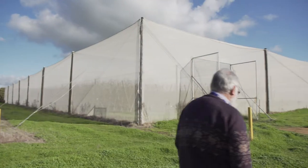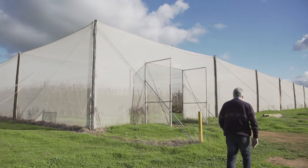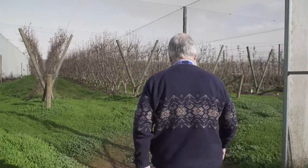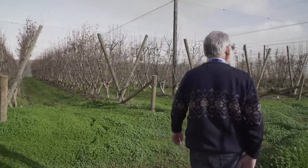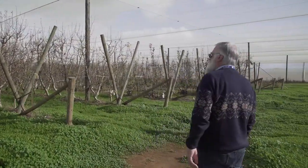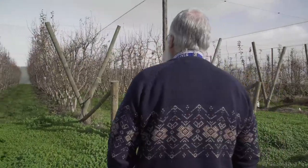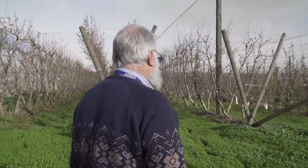The first release of Mastrus in the field was done at Marigam near Tatura into an organic orchard, because we knew it had a good population of codling moth and would generate the best chances of survival. Since then we've done two other orchards in Victoria in the Goblin Valley, two orchards in the Stanthorpe area in Queensland, several orchards in New South Wales, one in Tasmania, and two in South Australia.